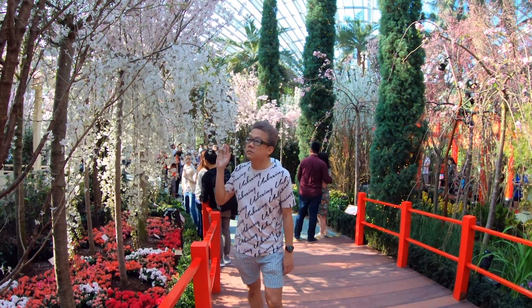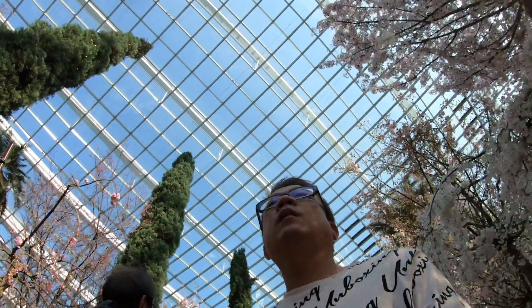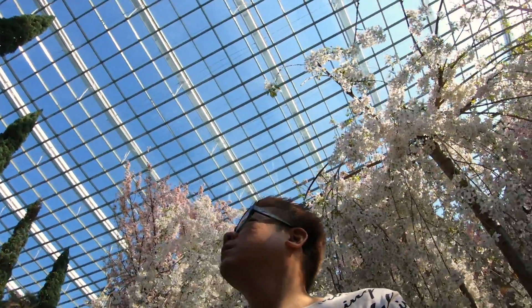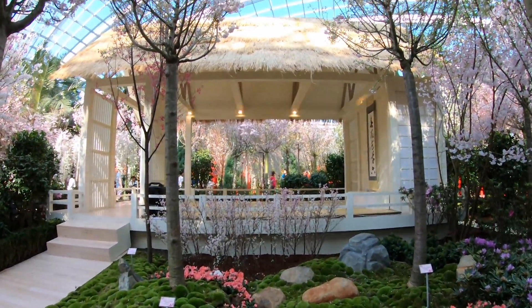I think this year's Cherry Blossom Matsuri is pretty good. They have clearly marked trails for you to walk around and enjoy the cherry blossom. There's a nicely constructed tea house here.